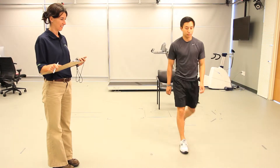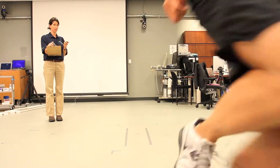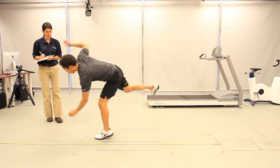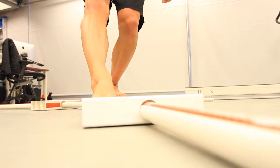In addition to motion analysis, the Corps provides facilities and trained personnel for functional testing. This includes tests such as the timed up-and-go test, the star excursion balance test, as well as a variety of hop tests for knee stability. These functional tests provide metrics for a patient's joint stability as well as functional mobility.